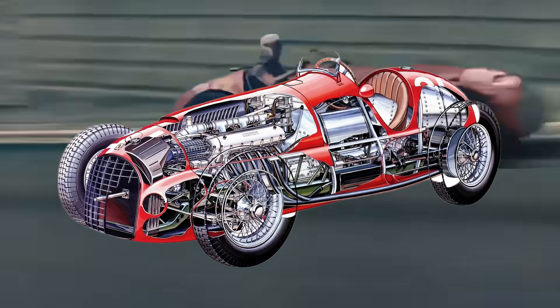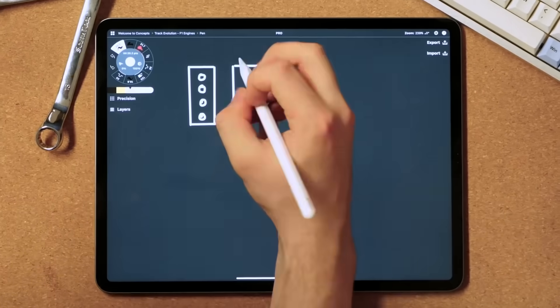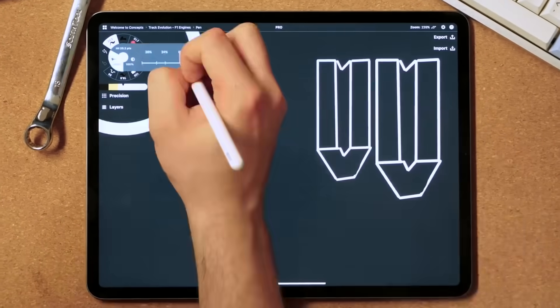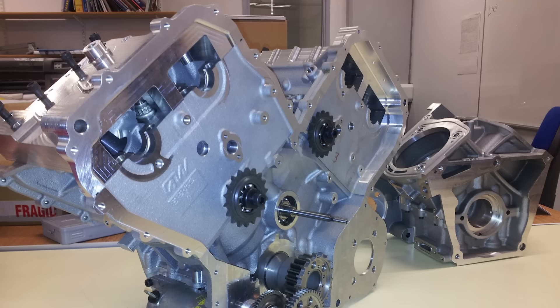For example, in the 1950s there was a huge variety in engine configurations, including inline 4s and 8s, V12s and 16s, and even a huge V-twin, something you normally only see on motorbikes.